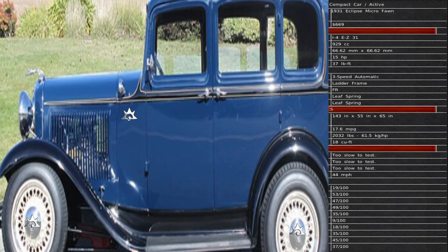Next is Eclipse Micro. They have a total material cost of $669, running a 929 cc motor, 15 horsepower, 37 foot-pounds of torque, and a three-speed automatic transmission. Overall length is 143 inches, width is 55 inches, and the height is 65 inches. They have a fuel consumption of 17.6 miles per gallon and an overall cargo capacity of 18 cubic feet.